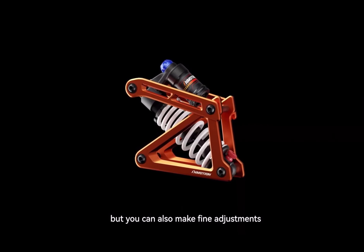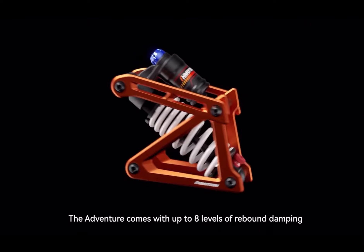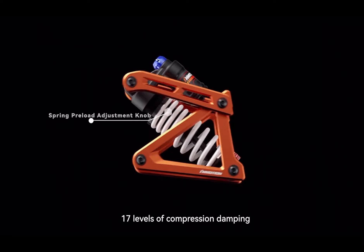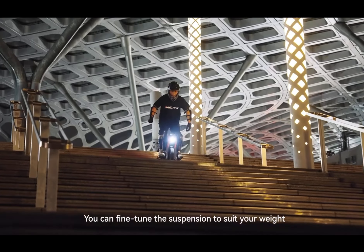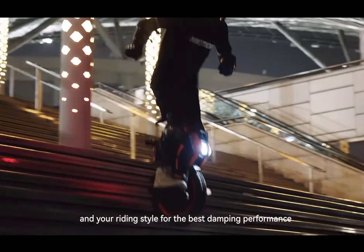Not only that, but you can also make fine adjustments on the Progressive Shock to suit your ride style. The Adventure comes with up to 8 levels of rebound dampening, 17 levels of compression dampening, as well as a spring preload adjustment knob. You can fine-tune the suspension to suit your weight and your ride style for the best dampening performance.